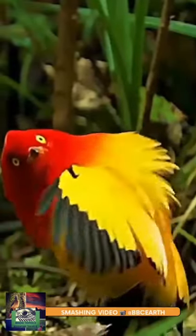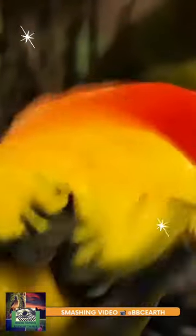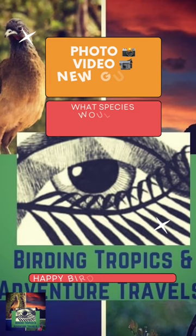It is evaluated as least concern on the IUCN Red List of Threatened Species. Photos and videos taken in New Guinea.